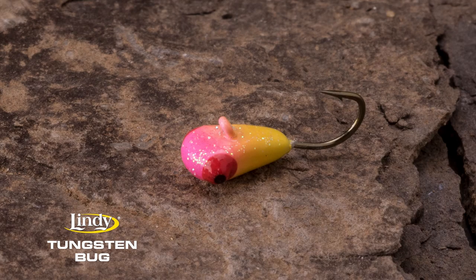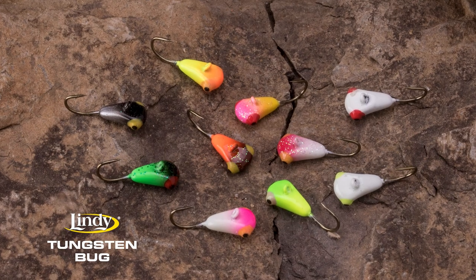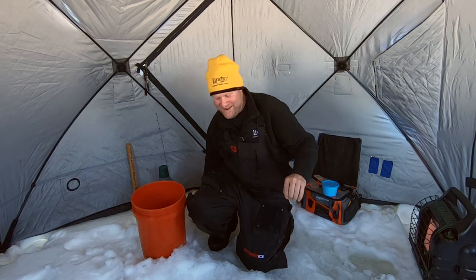It's got protruded eyes so it looks like the real thing. It comes in a couple different sizes — size 12 or size 14 — and a whole pile of great colors. That's the Lindy Tungsten Bug: gets you down fast, gives you a straight line to the fish, flat out catches them. Awesome jig — make sure you pick some of these up before you're on the ice pan fishing next time.